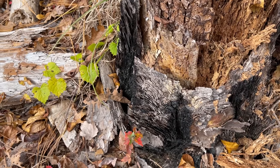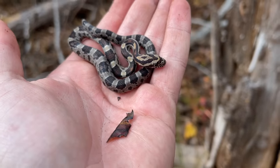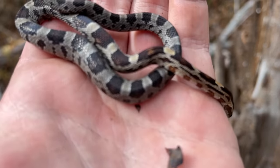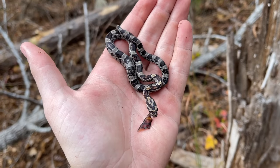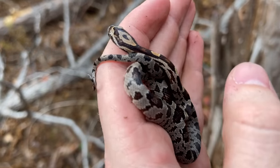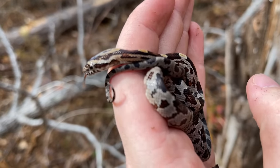Alright guys, behind that little piece of bark right there was our next snake of the day — a nice little baby corn snake. If you recall, we saw one of these in the last episode and I was exponentially more surprised by it because it was in my yard. But this area is actually one of the more common areas I see them, particularly early and late in the year, usually little babies like this. That definitely makes the day for me if we don't see anything else.